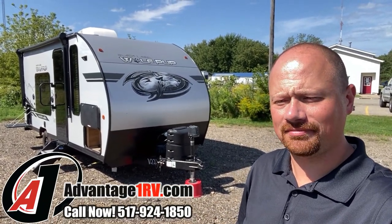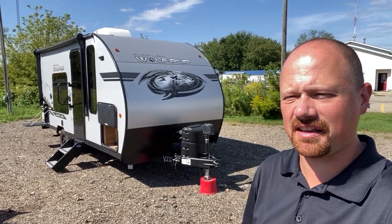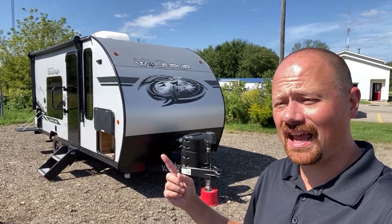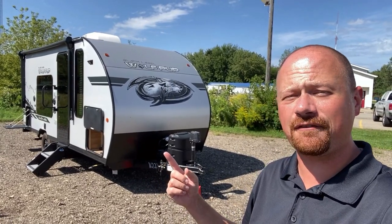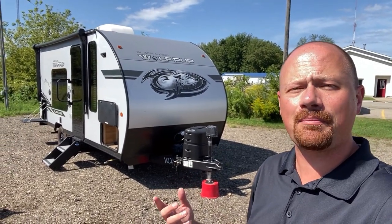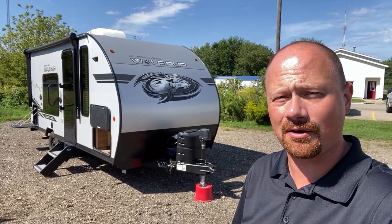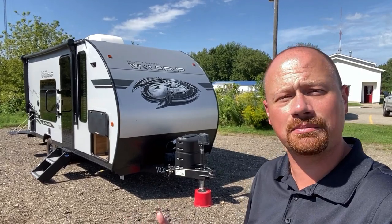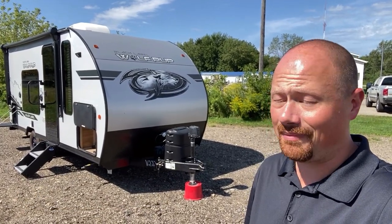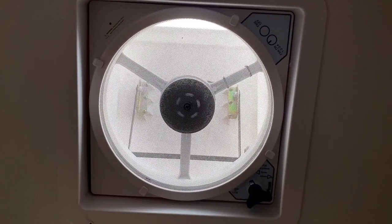Hey everybody, Josh here at Advantage One RV. Can a camper be better than new? I know that sounds like a salesy thing to say, but if there was ever a camper to plead the case, this is it — a maybe-used-once 2021 Wolf Pup 16FQ Black Label Series with a bunch of accessories and upgrades including a hitch. The previous owner bought it, then their professional life changed drastically and they just weren't able to go camping as planned. So my hat's off to whoever takes this thing home — this is a find.